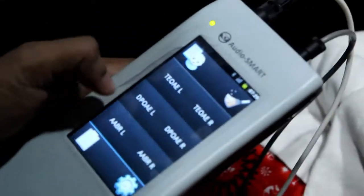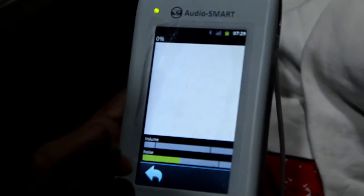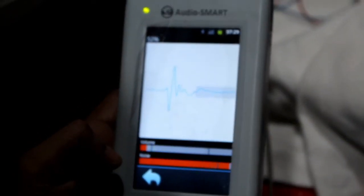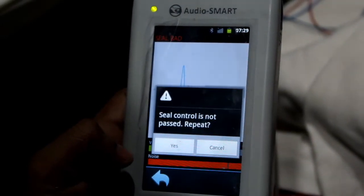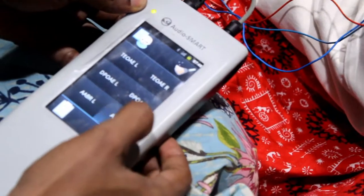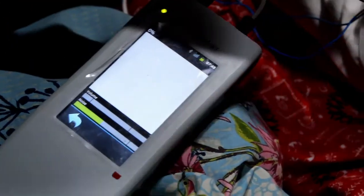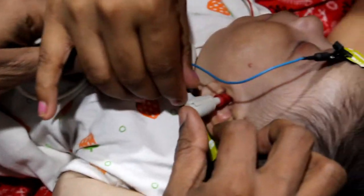Clicks at 35 dB are played through soft earphones, and the morphology and latency of the waveforms are compared with normal values. A pass or fail reading is generated. In screening ABR, the examiner does not see the waveform. If the seal is not correct, it will display on the screen and we have to repeat the procedure with the correct ear plug.